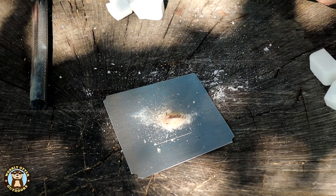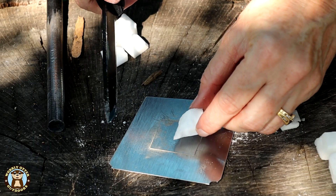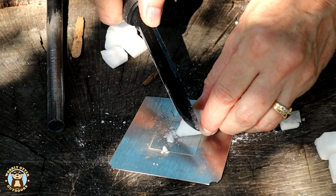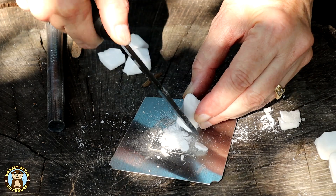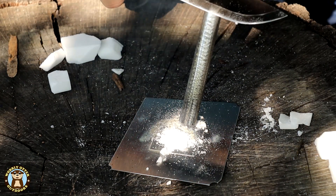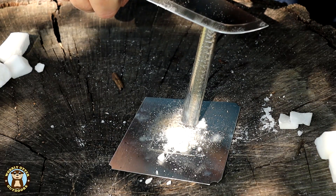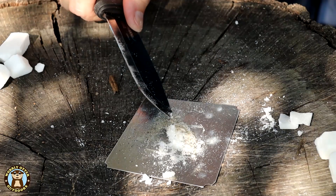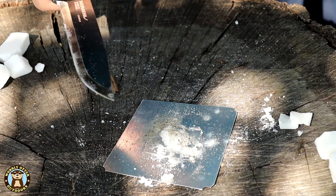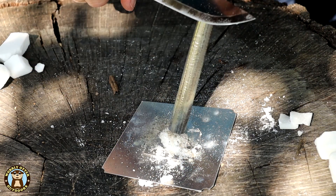Yes, it has gone out. Now let's see if we can get ESBIT dust to take a spark. It tries to burn — it seems to melt just ever so slightly, but it doesn't catch. We at least got a flame with the Expedition Research.